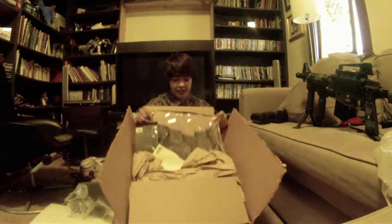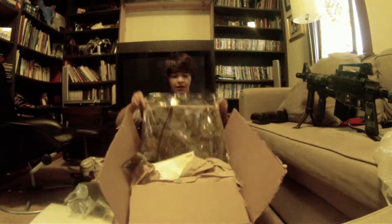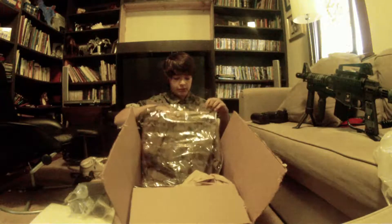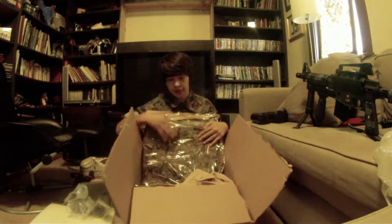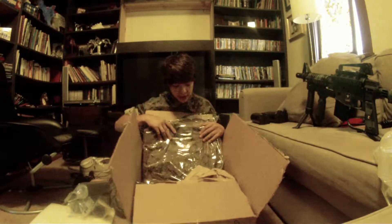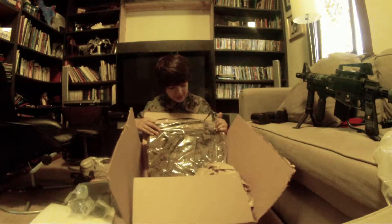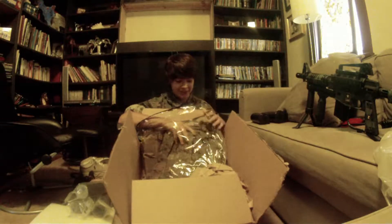Here's the main thing I got. This is a wrap for a 2011 Strike Force vest. As you can tell, it's digital camo, like my loadout. It looks really nice, I gotta say.